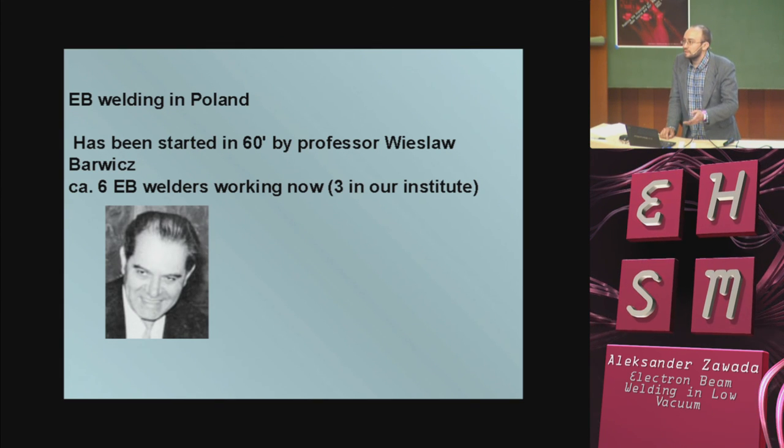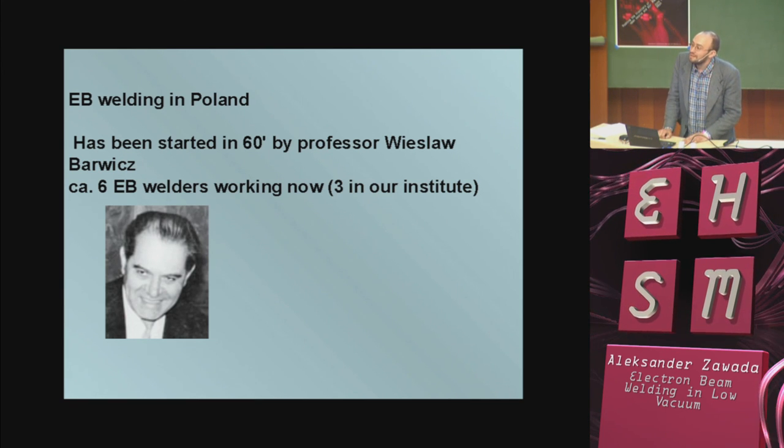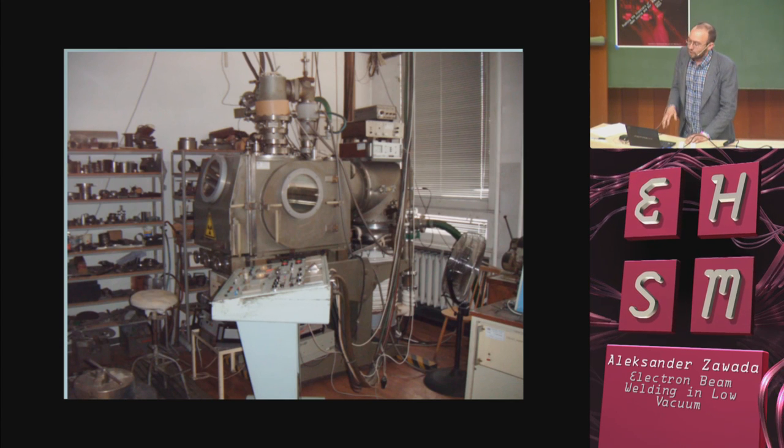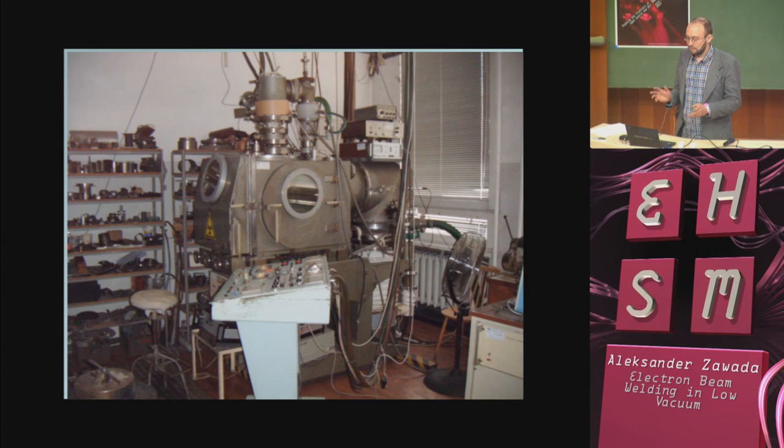To compare, for example, with Germany — if I know well, you have 200 EB welders. This is a very old EB welder in our institute from the early 1970s. It's a very old machine, but it is possible to use it for other applications.